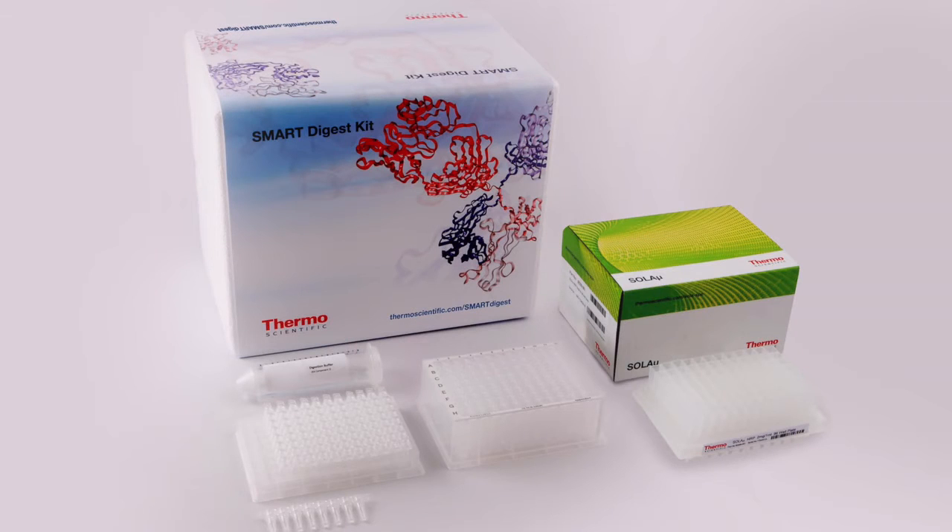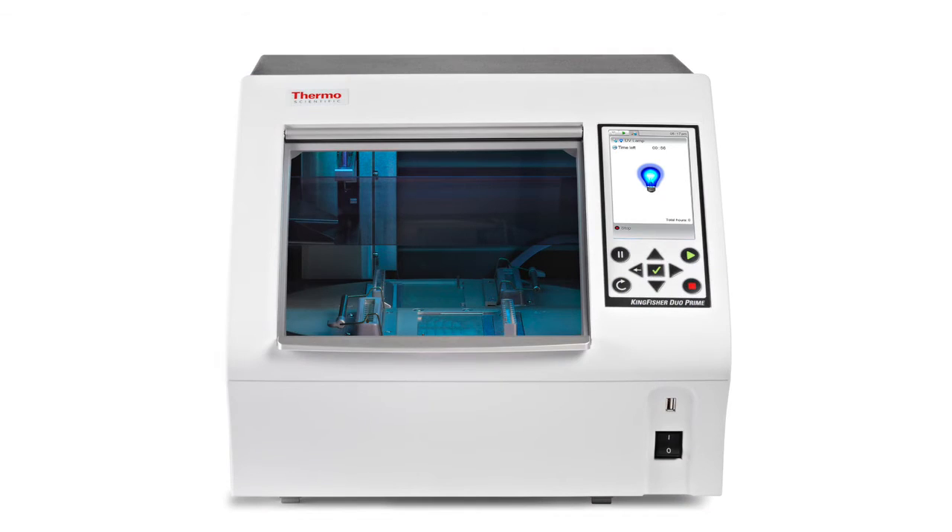The combination of the Smart Digest Kit with the Thermo Scientific KingFisher Apex automation system minimized manual handling required for protein digestion and enabled reproducible, robust, and efficient protein digestion across multiple users with varying sample preparation experience, facilitating complete sequence coverage of the therapeutic monoclonal antibodies analyzed.